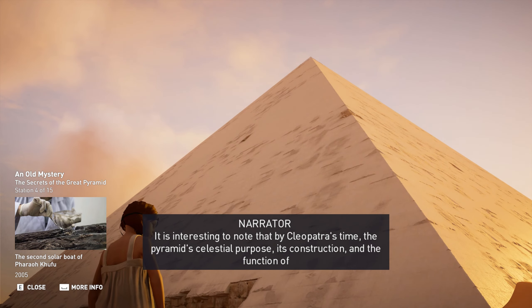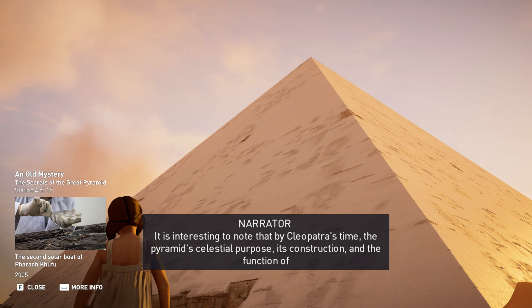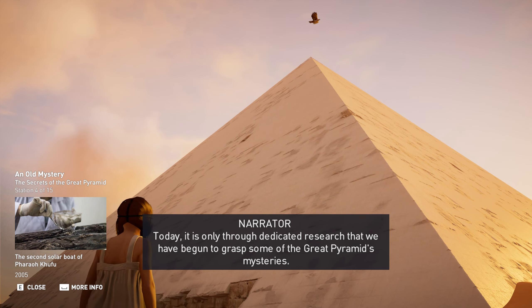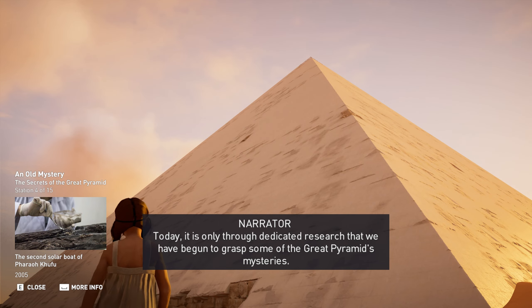It is interesting to note that by Cleopatra's time, the pyramid's celestial purpose, its construction, and the function of its mysterious inner chambers was already unclear. Today, it is only through dedicated research that we have begun to grasp some of the Great Pyramid's mysteries.